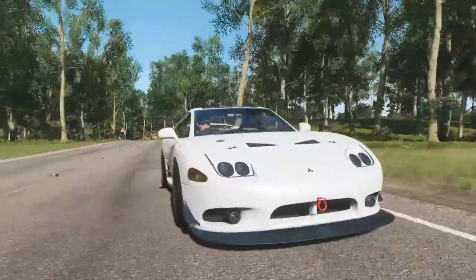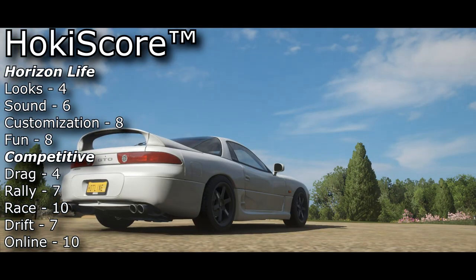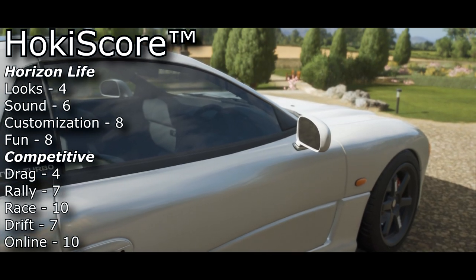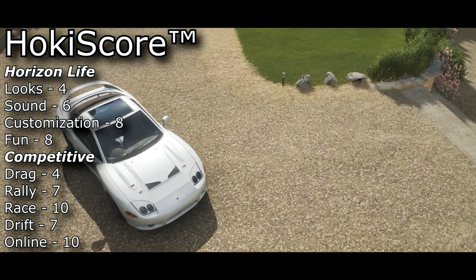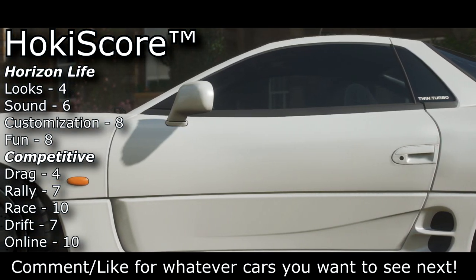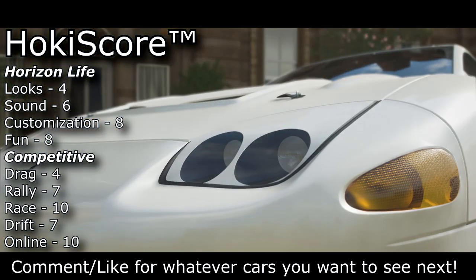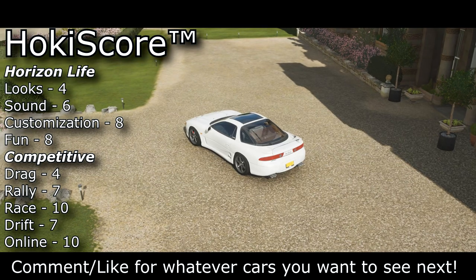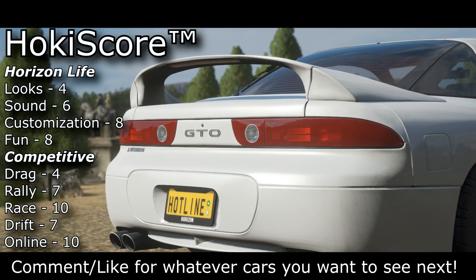Now it's time to see how good it is on the Hokie score. For looks, I gave the car a 4 because it may have fit in perfectly to the first Fast and Furious movies, but in today's standards it just hasn't aged well — it almost looks like an Eclipse and a Mk4 Supra had a baby, but it just isn't quite right. For the fun factor, I gave it an 8 because it's really easy to drive, which does make it fun. However, sometimes fun comes from a lack of control, and that's definitely not something this car has — it's just so predictable. Moving into the competitive scores, it's a bit heavy to be competitive in drag, but its Mitsubishi heritage makes it a pretty decent rally car. Race, though, is where this car really shines. For drift, you can convert the car to rear-wheel drive and it drifts about as well as any other basic car — nothing too special here.